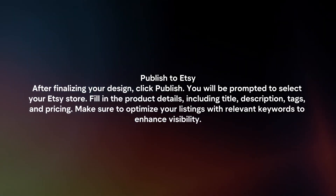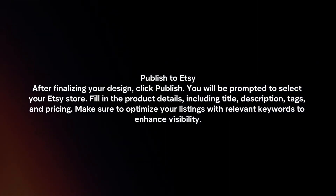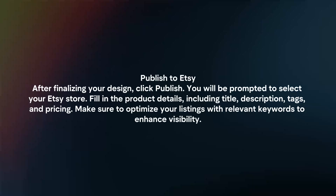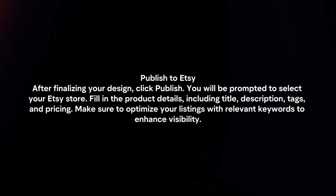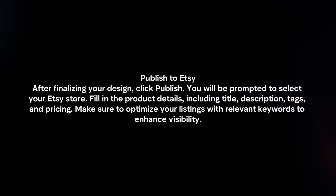Publish to Etsy. After finalizing your design, click Publish. You will be prompted to select your Etsy store. Fill in the product details, including title, description, tags, and pricing. Make sure to optimize your listings with relevant keywords to enhance visibility.